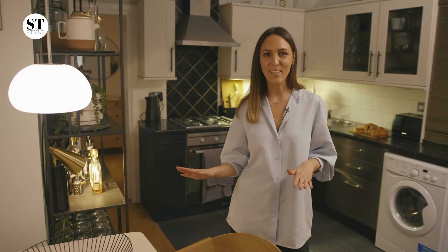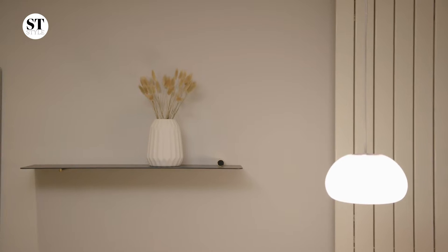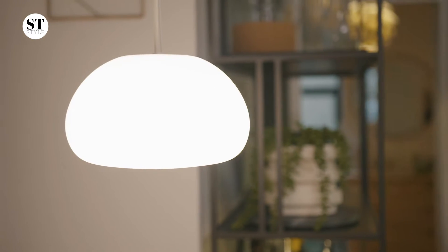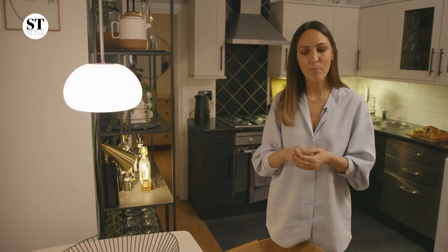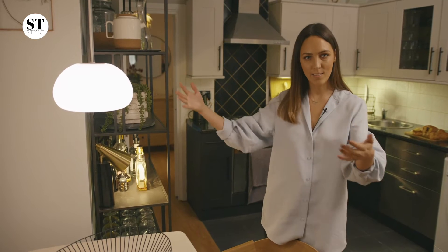One of the worst things about living in a rental property is the lighting. They usually have overhead spotlights, which are really harsh. A solution that we've found is to simply rewire a pendant light like this one and make it into a plug-in, which means you can dress a space and create its own little area without actually wiring anything in.